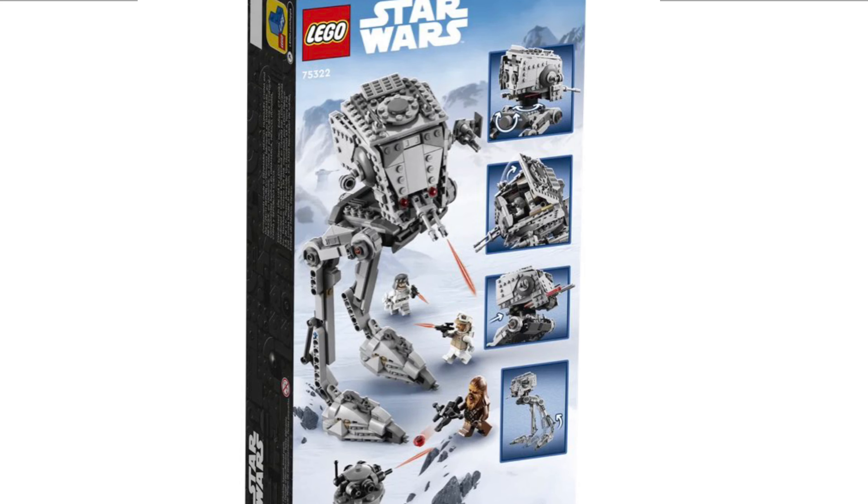This is the Hoth version of the AT-ST, which is actually different than the Endor model seen in Episode 6. I'm really happy that LEGO decided to try out something new here. There is, of course, the twisting head feature and a couple of spring-loaded shooters, as well as a probe droid.